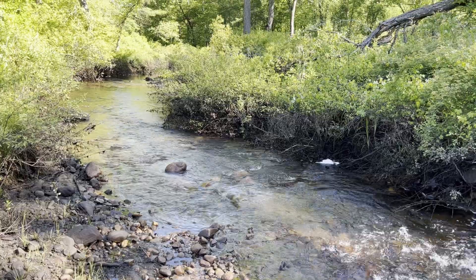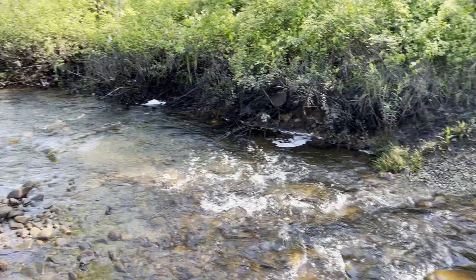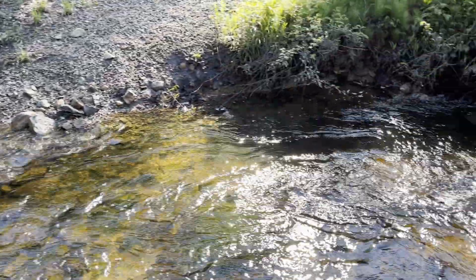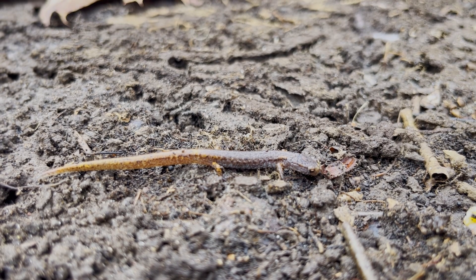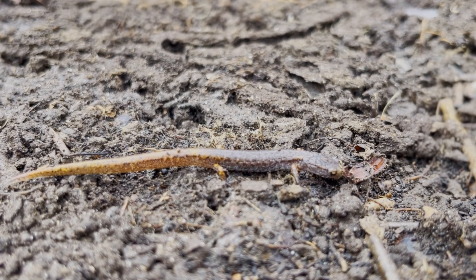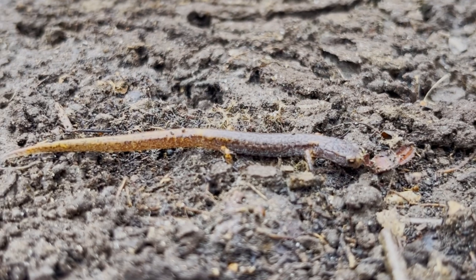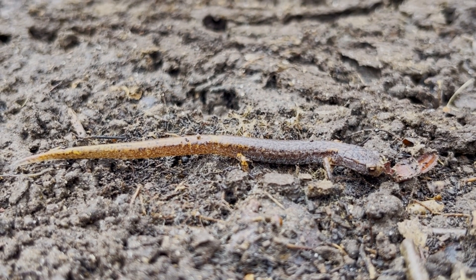Before heading to a rock wall to look for more snakes, I headed to a local creek to see some aquatic amphibians. On the way to the creek, I saw an optimal log and found this four-toed salamander. These salamanders have a white belly with black spots as well as golden coloration on the head and tail. When threatened, these salamanders will play dead.